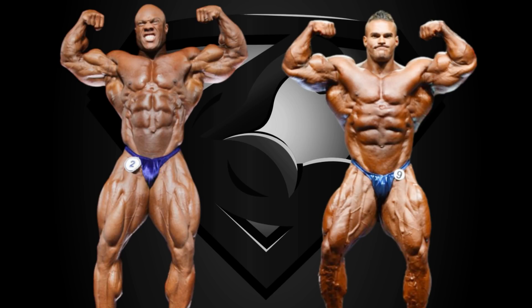Hello Superset Maniacs and welcome back to my channel. So while Nick Walker has consolidated himself as a threat to the Olympia title winning the Arnold Classic this past weekend, we are comparing him to the top Olympia finishers from last year.